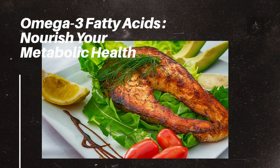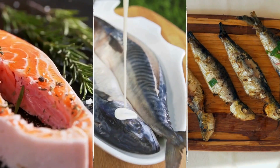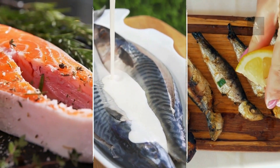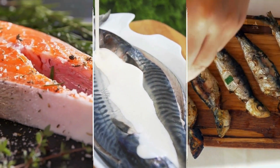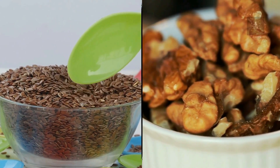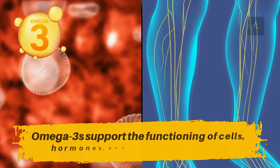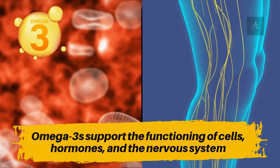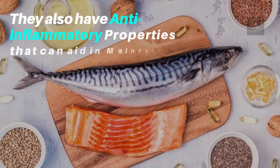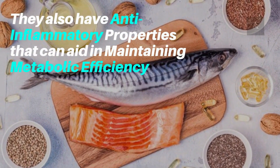Number 7: Omega-3 Fatty Acids – Nourish Your Metabolic Health. Foods rich in omega-3 fatty acids, including fatty fish like salmon, mackerel, and sardines, as well as flaxseeds and walnuts, offer multiple benefits for metabolism and overall health. Omega-3s support the functioning of cells, hormones, and the nervous system, contributing to a well-functioning metabolism. They also have anti-inflammatory properties that can aid in maintaining metabolic efficiency.